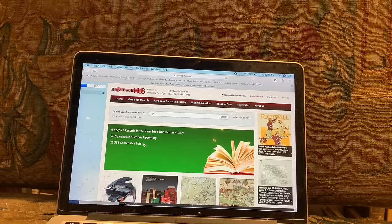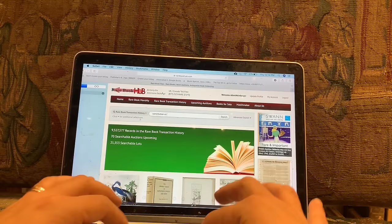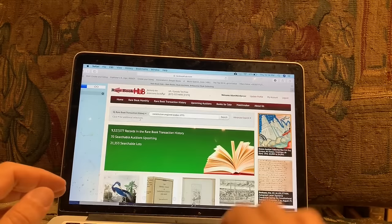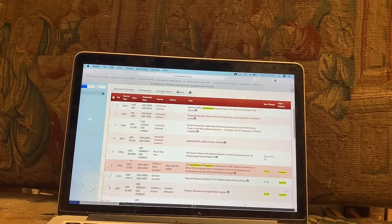As a subscriber, you can go into the site and we'll just type the book: The Constitution of England, London, 1775. I have not looked up the book yet, so this is the first time. We're going to search here and check the author. The author here is Jean-Louis Delhomme.